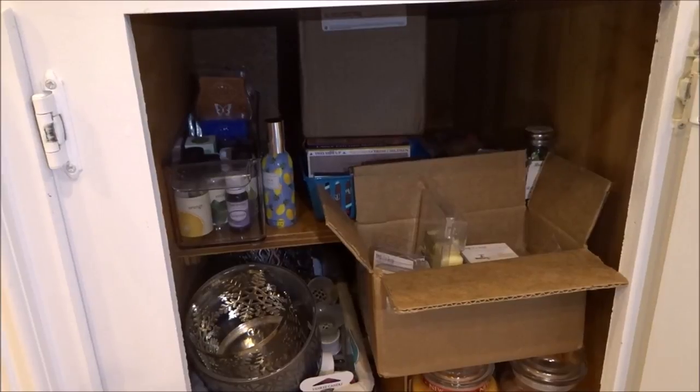Hey y'all, I'm Mandy and this is Mandy in the Making. I know this thing is messy, but this is where all of my candles are and today I'm going to share with you my wax and candle collection.